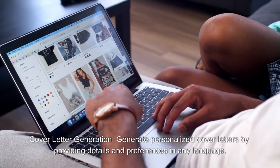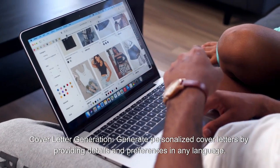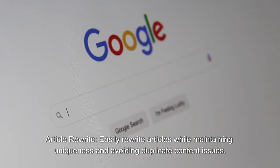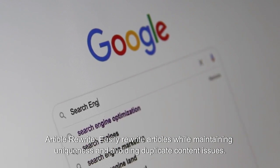Cover letter generation: generate personalized cover letters by providing details and preferences in any language. Article rewrite: easily rewrite articles while maintaining uniqueness and avoiding duplicate content issues.